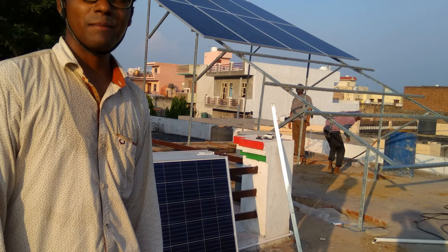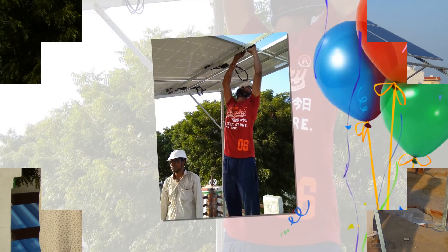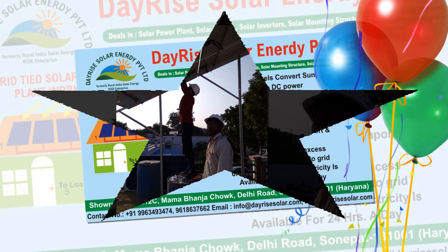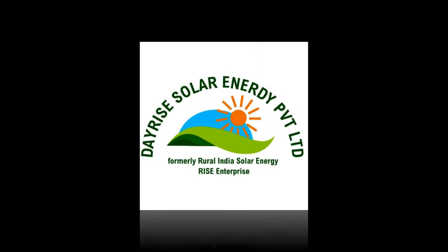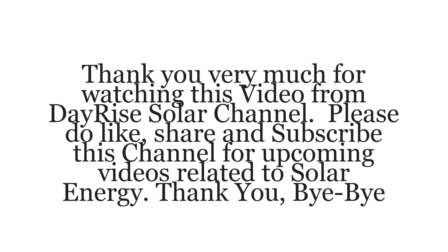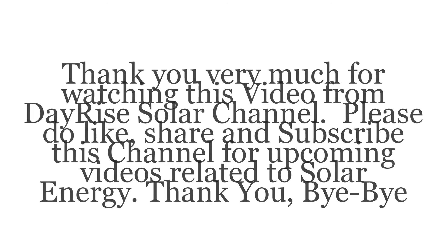You may contact the skilled and expert professionals of Dayrise Solar through their website at DayriseSolar.com or by email for any question associated with solar energy, solar subsidy, solar power, solar products, design, installation and commissioning of on-grid, off-grid rooftop, and ground-mounted solar power plants throughout Haryana and Delhi NCR. The qualified team of Dayrise Solar can help you with processing of subsidy utility, bi-directional meter utility and processing, and uploading of all related documents to the Subsidy Regulation Authority and Discom utility. Thank you very much for watching this video from the Dayrise Solar Channel.